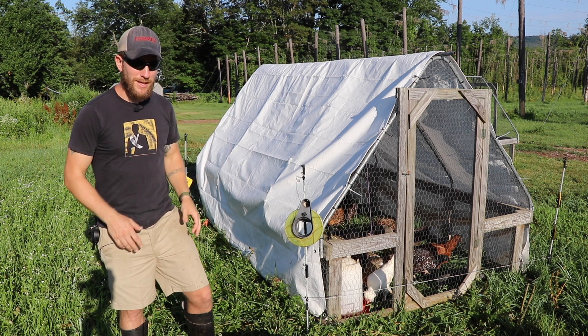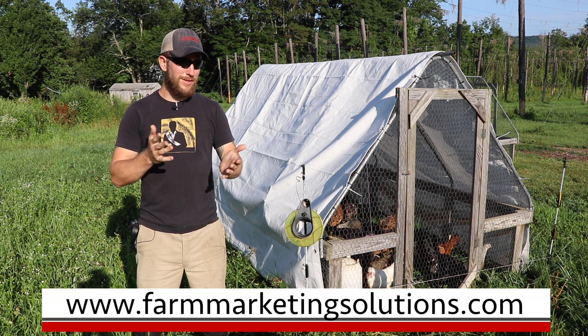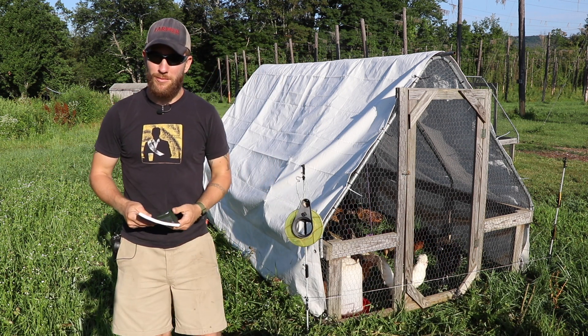If you have any questions you can leave them in the comment section below or go to farmarketingsolutions.com — go to the bottom and you can ask me a question. For those of you interested, by the end of this video I'm going to put a shameless plug in here.